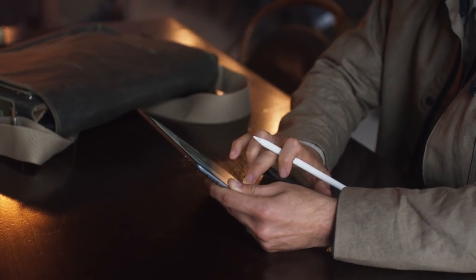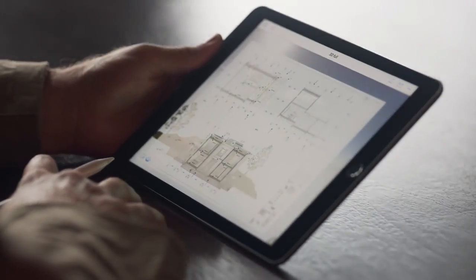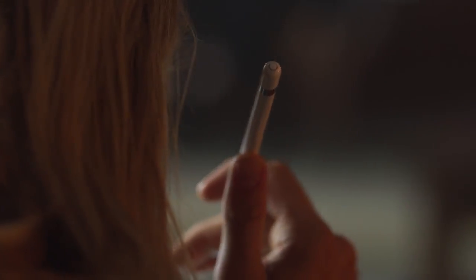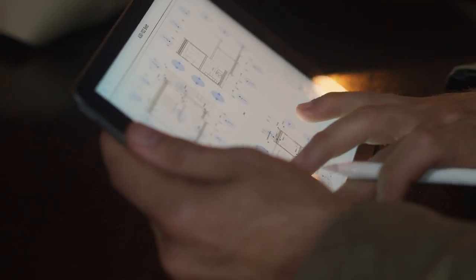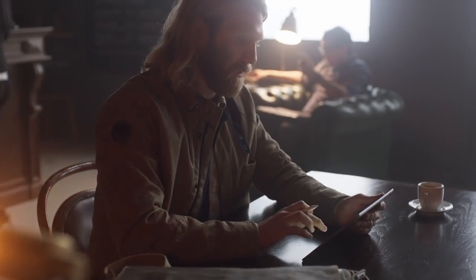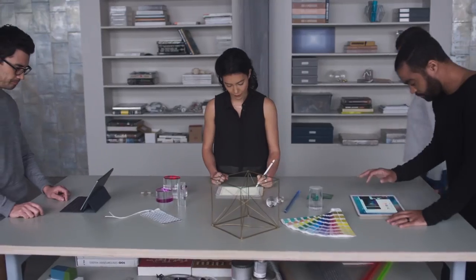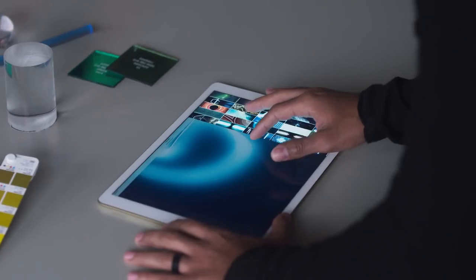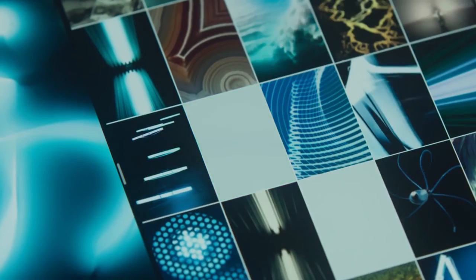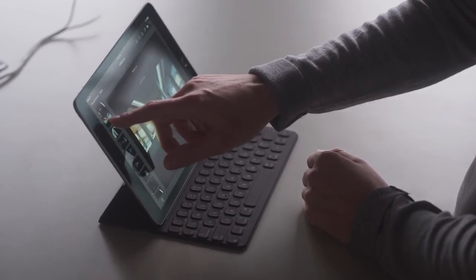Our vision for personal computing has always been that the most powerful technology should deliver incredible capability without the complexity. With the technologies built into the new iPad Pro and the remarkable apps that take advantage of them, it delivers a uniquely intuitive and immersive way to do everything you do. iPad Pro changes the way people discover, capture, edit, design, and produce.